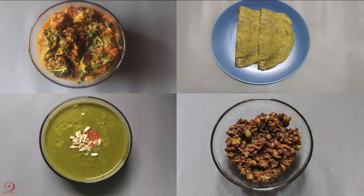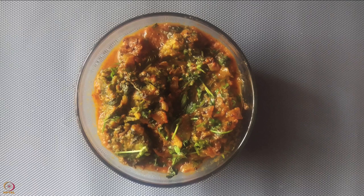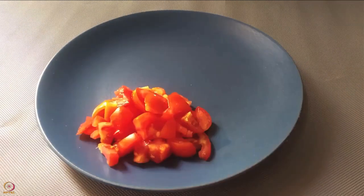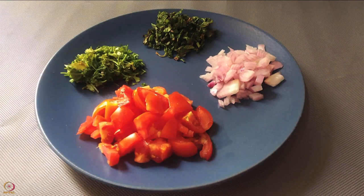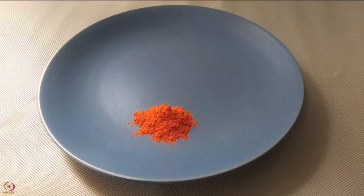Let us now see the preparation of the recipes. Note that one bowl mentioned in this tutorial is 150 ml. The first recipe is Fenugreek Dumplings Curry. To make this recipe, you will need 30 grams or 2 tablespoons of roasted gram flour, 1 bowl of washed and chopped fenugreek leaves, 2 chopped tomatoes, 1 small chopped onion, and 1 handful of washed and chopped mint leaves.